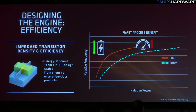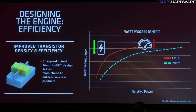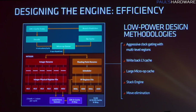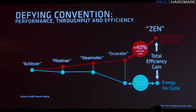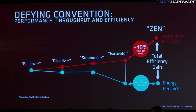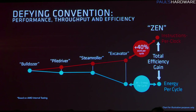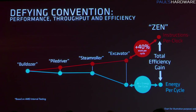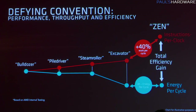It's based on a 14nm FinFET design, and they are touting 50% higher frequency using the same power, at least at the ideal point on the frequency-power curve. Efficiency was a goal from the ground up, and according to what they're telling us, it's pretty impressive — 40% performance gain versus Excavator, their last architecture iteration, using the same energy per cycle. That is a really impressive performance gain, and efficiency is incredibly important whether you're talking about notebooks or data center use.